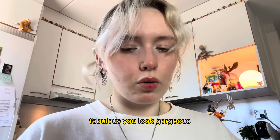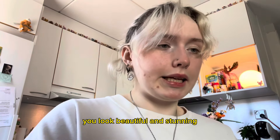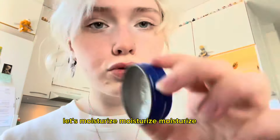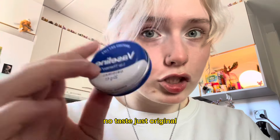Fabulous, you look gorgeous — beautiful and stunning! Next, let's move on to your lips. I'm just gonna moisturize them a little bit. It's just a normal lip balm — no smell, no taste, just original. Perfect.